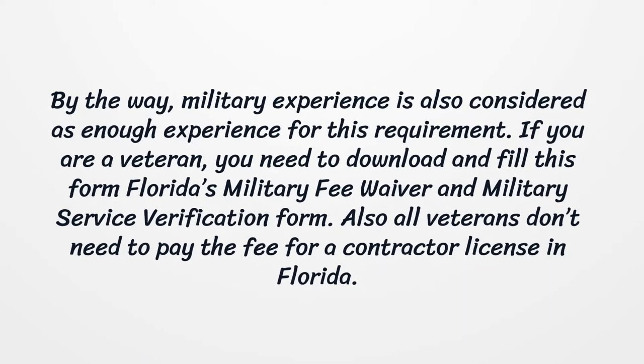If you are a veteran, you need to download and fill out Florida's Military Fee Waiver and Military Service Verification Form. Also, all veterans don't need to pay the fee for a contractor license in Florida.